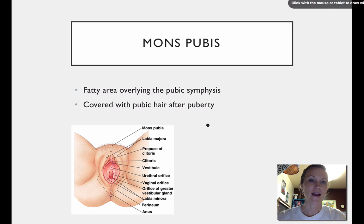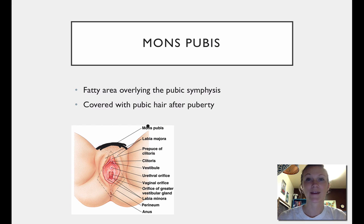The mons pubis is basically a fatty area that overlies the pubic symphysis — it's this area right here. Typically, it's covered with pubic hair after the onset of puberty, because pubic hair is a secondary sex characteristic.